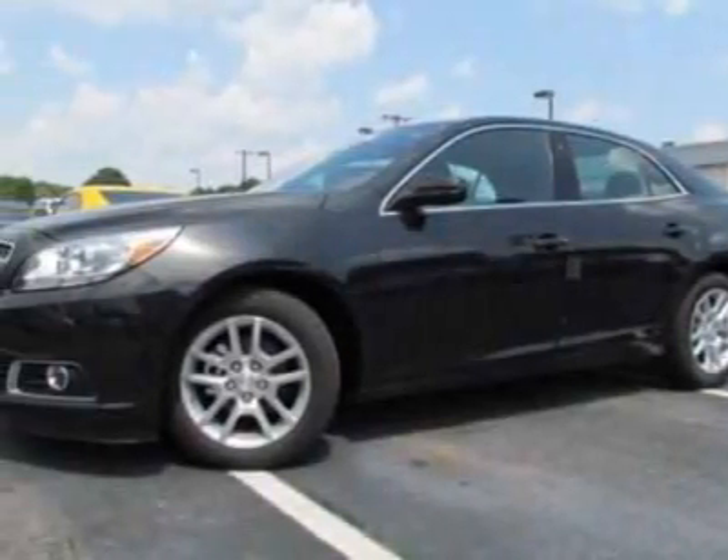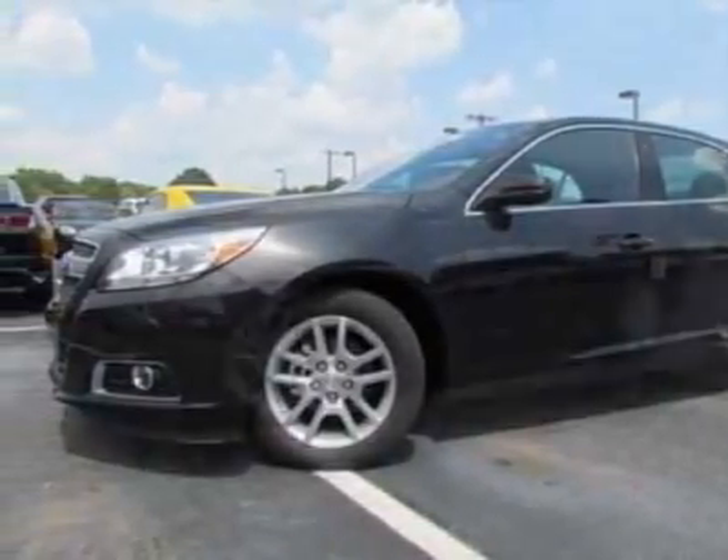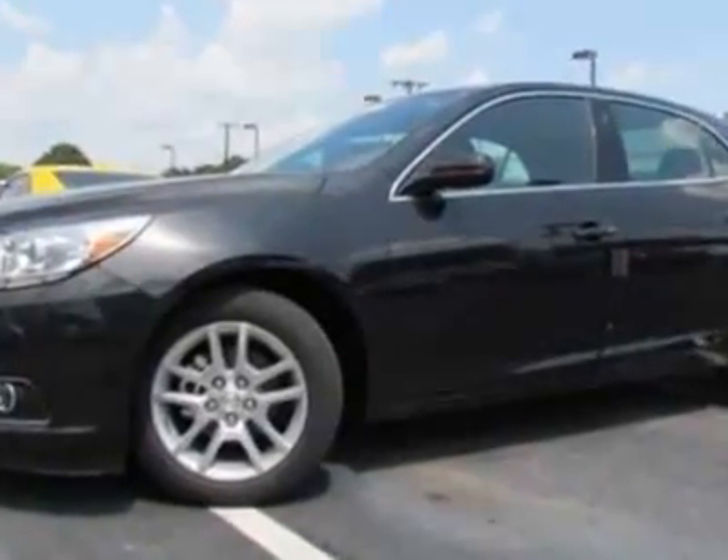Look at this new 2013 Chevrolet Malibu. For your protection, this vehicle has a full factory warranty.